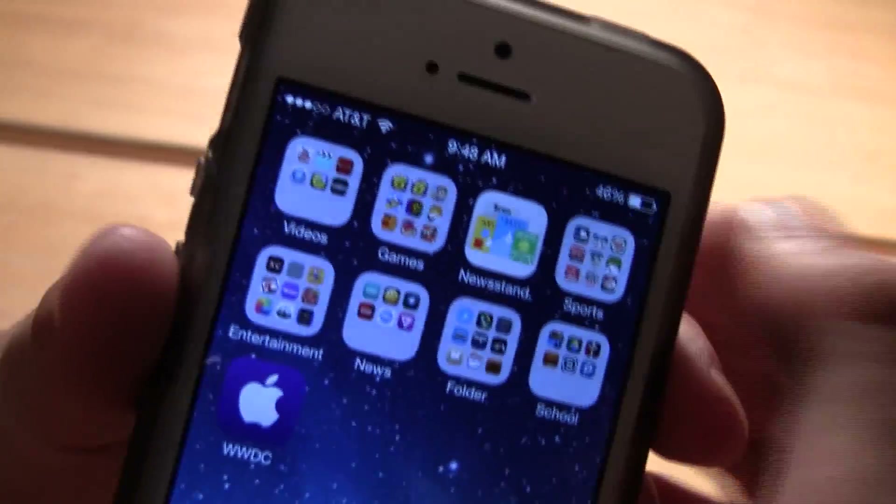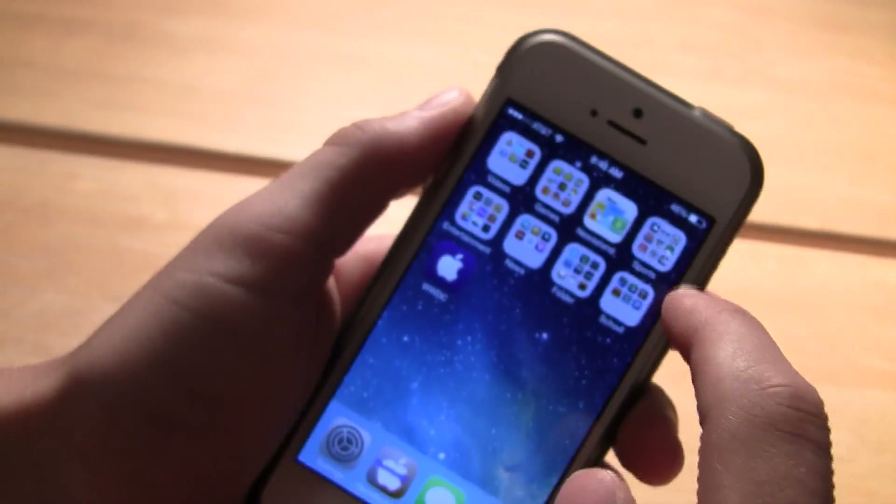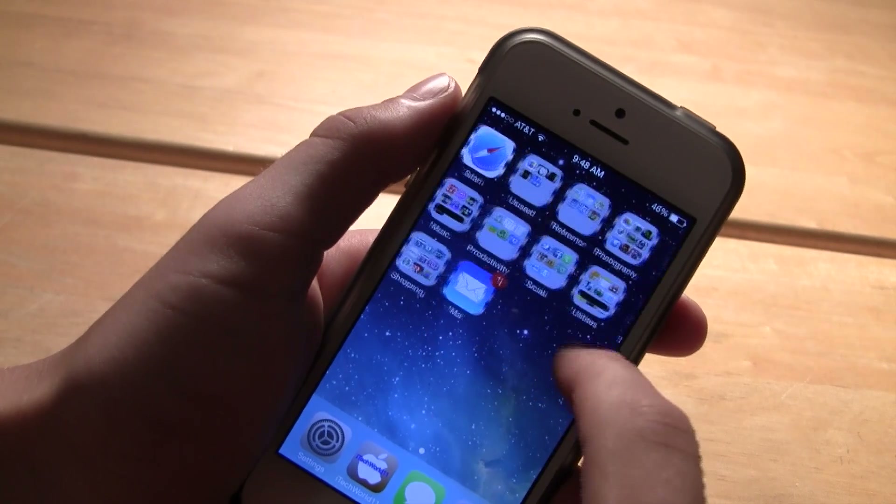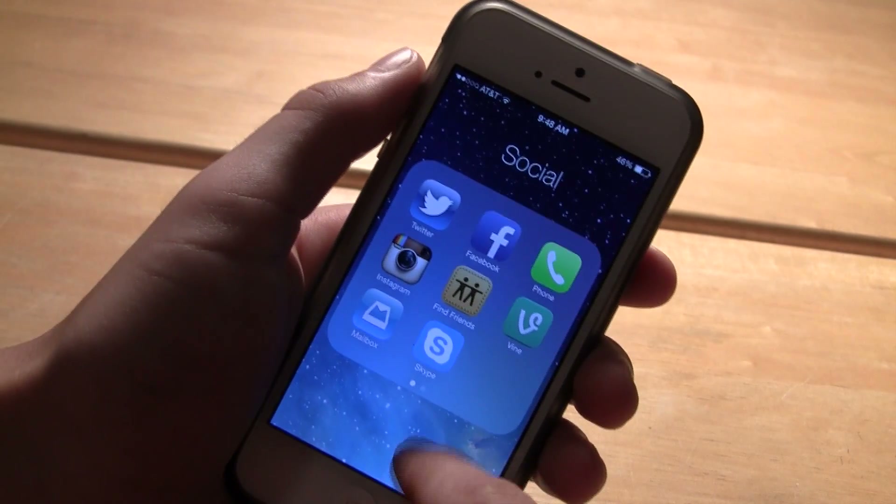Now since this is a beta, battery life isn't very good. Just from using it this morning for a few hours it's already at 46%. However, with future beta updates this will get better.